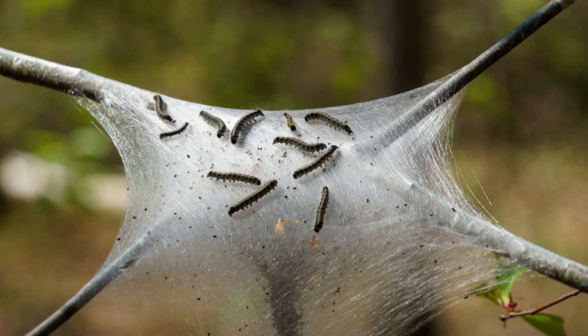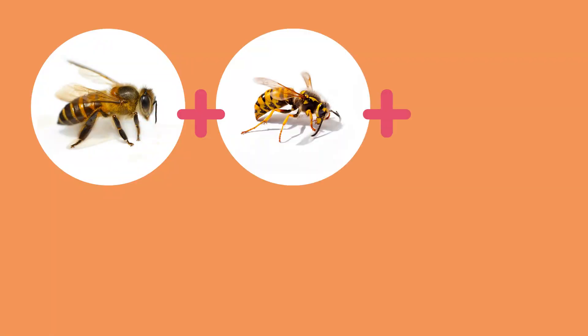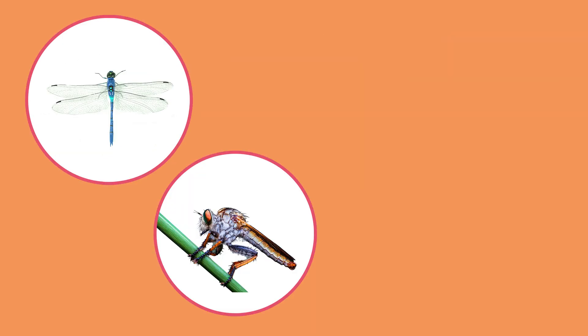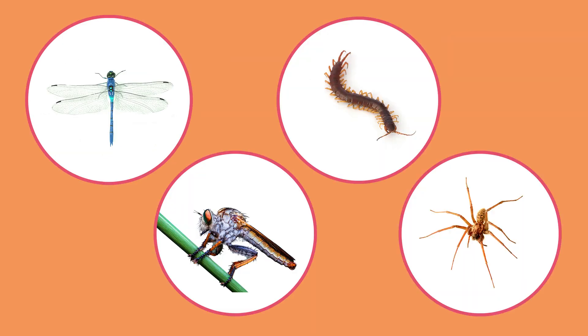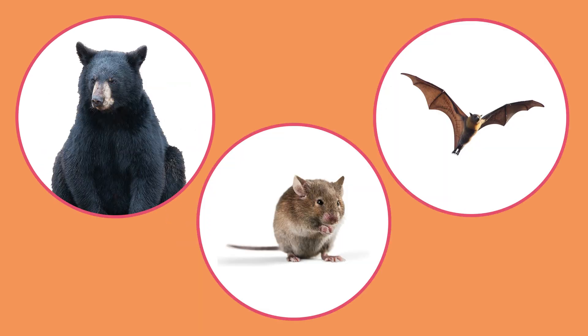Wasps can help control pests. Social wasps are predators. They collect things like caterpillars, flies and aphids, sting them, paralyze them, bring them back to their nests, and put them into the egg chambers where the larvae will eat them later. Bees, wasps and hornets are an important part of a food chain. Many other insects such as dragonflies, robberflies, centipedes and spiders rely on them as a food source, and animals like bears, mice and bats will also eat bees and wasps.